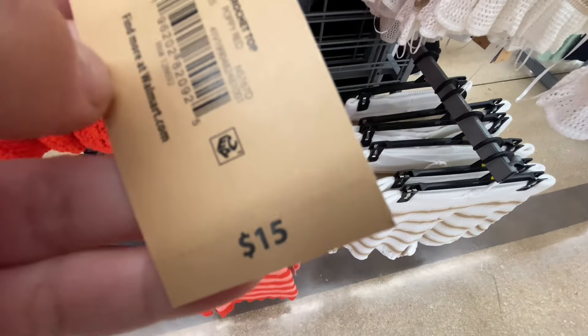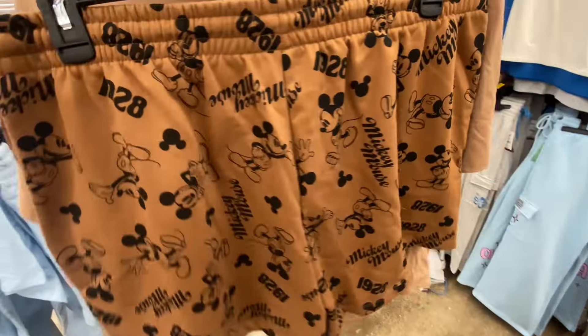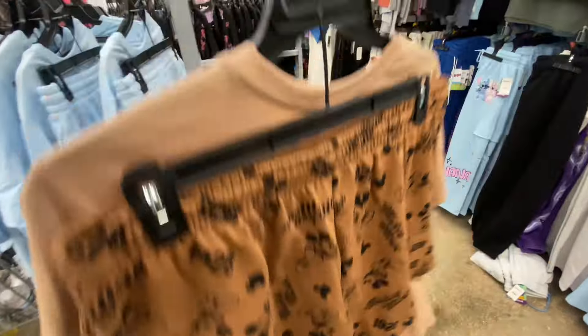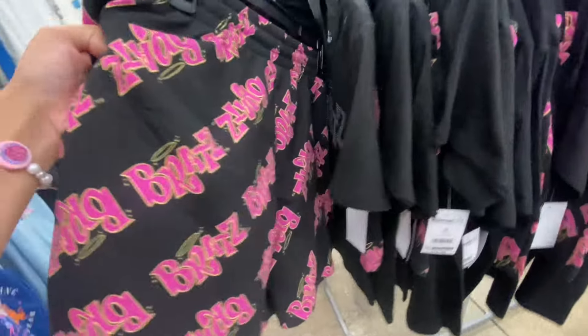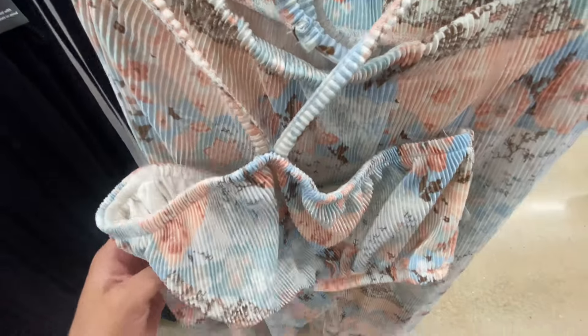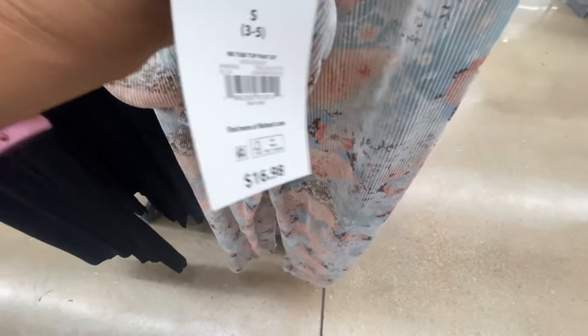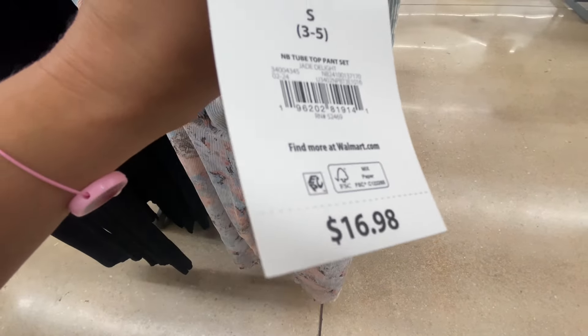Walmart has just been killing it recently. Although they have new lines and collections that tend to be a little bit more expensive, they still have these cheap options that you really go to Walmart looking for. I just love those cheaper options that look more expensive. This was the same two-piece set but in a different color and pattern — still the same price.